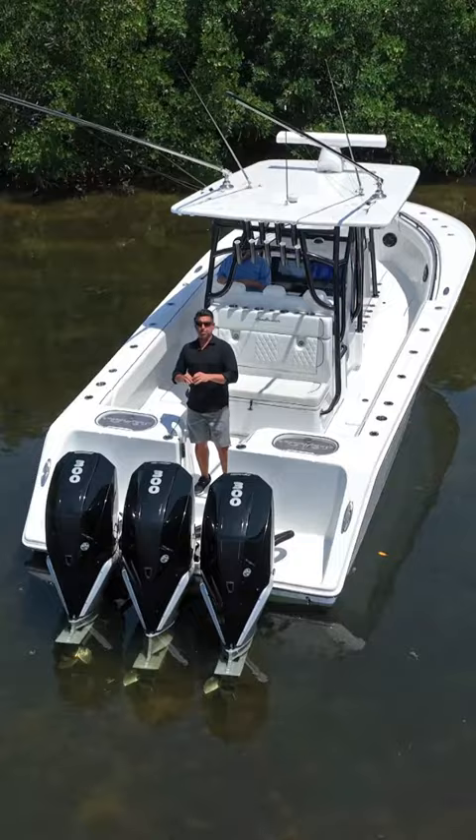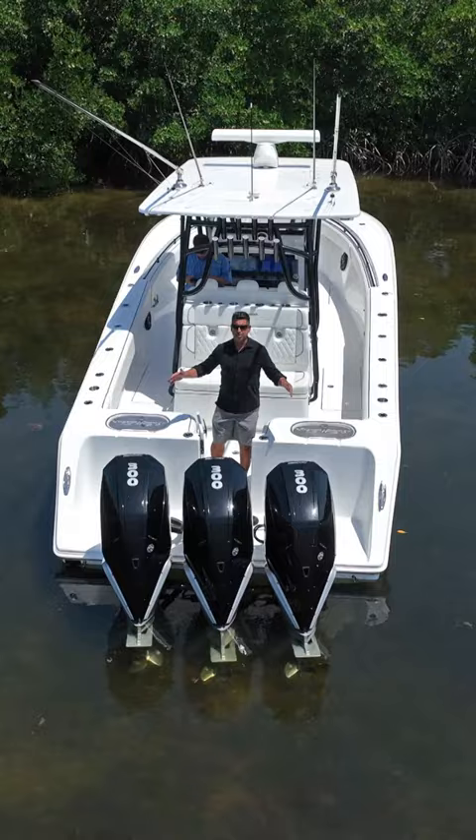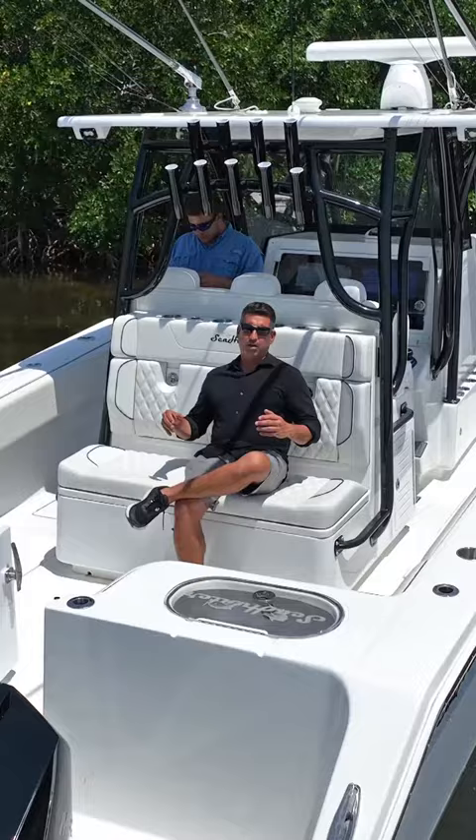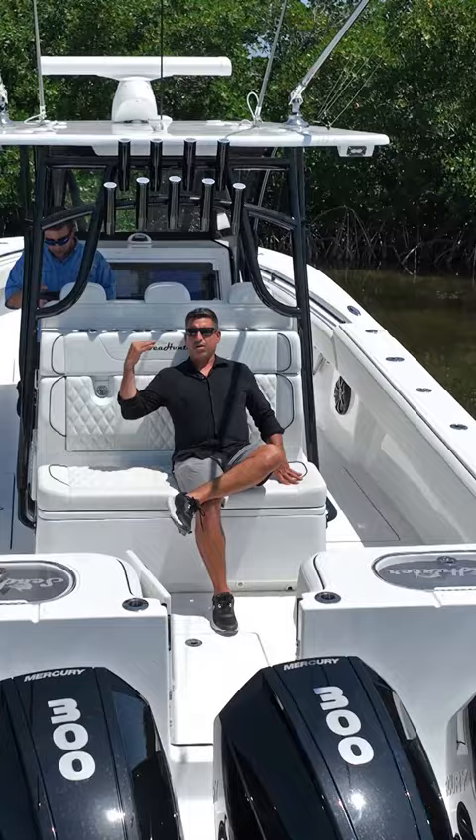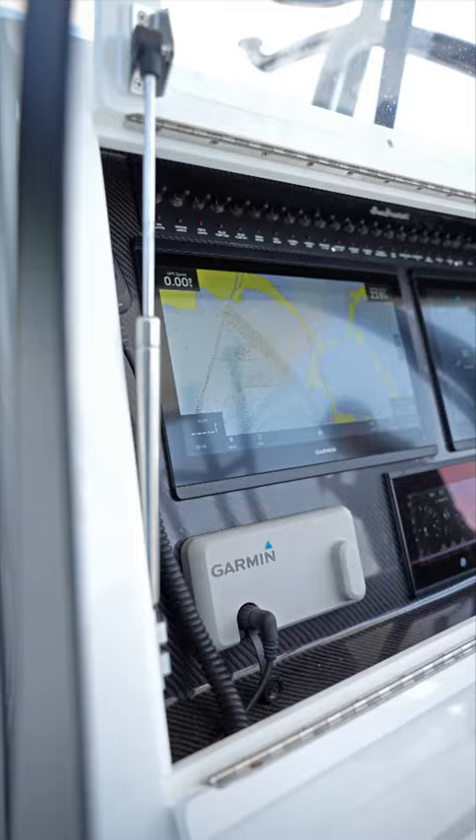The Sea Hunter 33 has one of the largest footprints of any boat in this class. It features a very wide seating package. The aft-facing cooler seat has plenty of room for three people, a very comfortable backrest, and tackle storage behind the backrest.